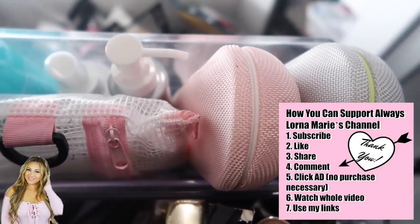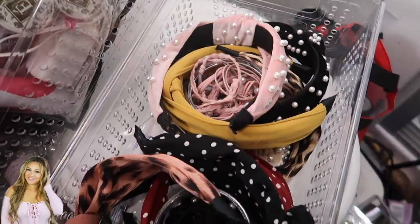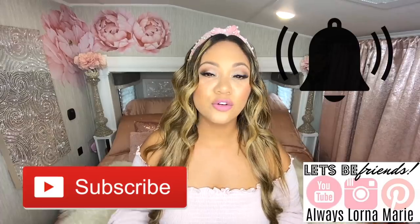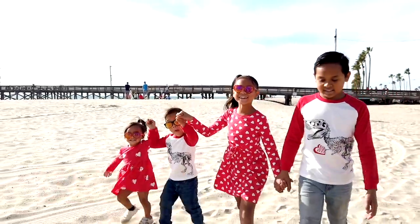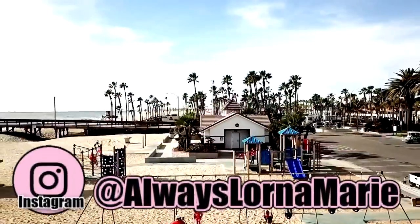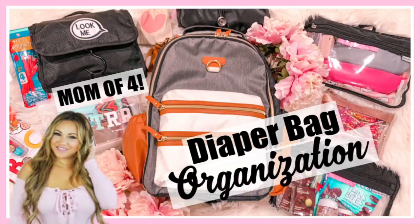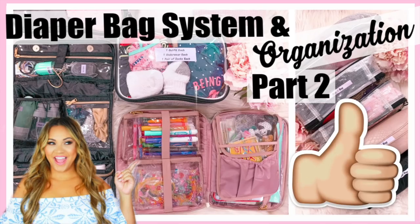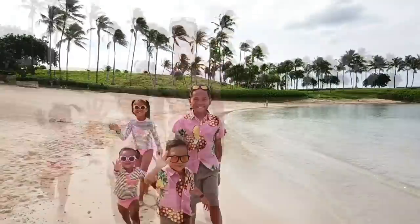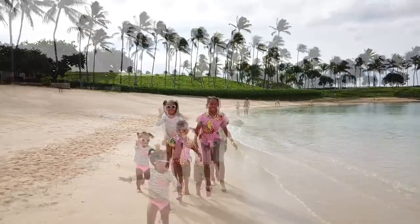Today I'm going to be showing you guys all of the containers and organizational pieces that we have in here to utilize all of the space that we have, which is not very much. If you're new here, consider subscribing — I do a lot of lifestyle mommy organization videos. I'm a mom of four, we travel around full-time RVing, and I love organization and Amazon favorites. Without further ado, if you guys want to see my tiny home RV bathroom organization, just keep watching.